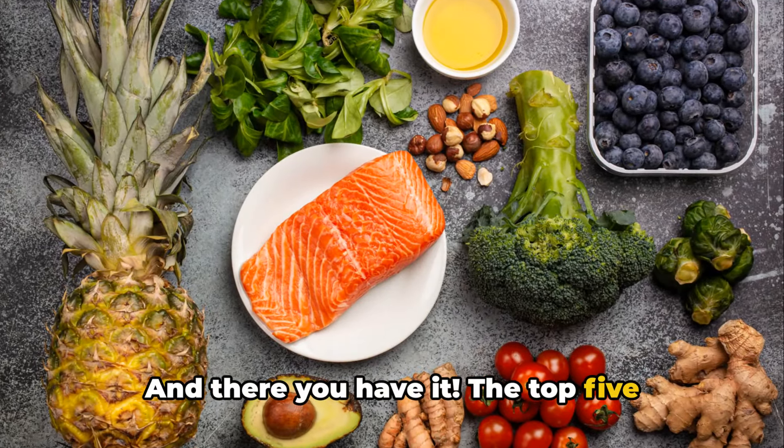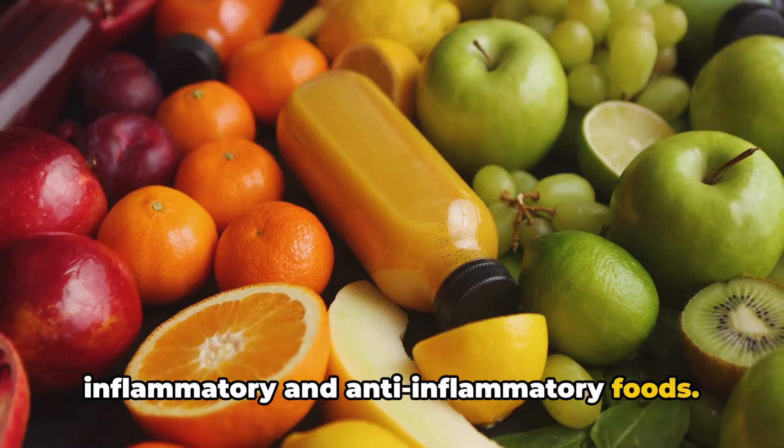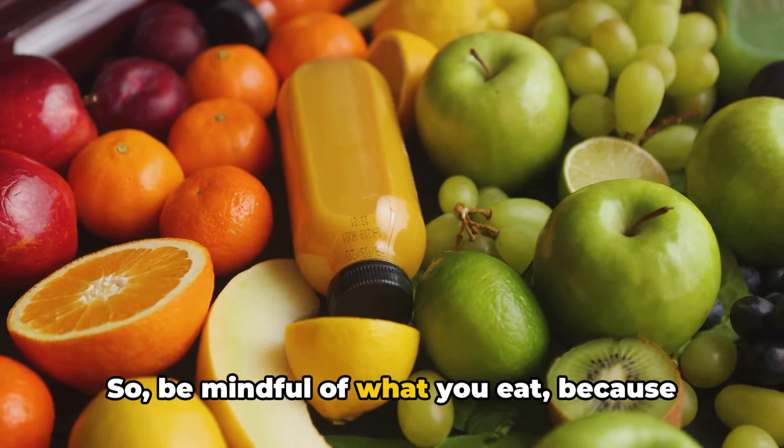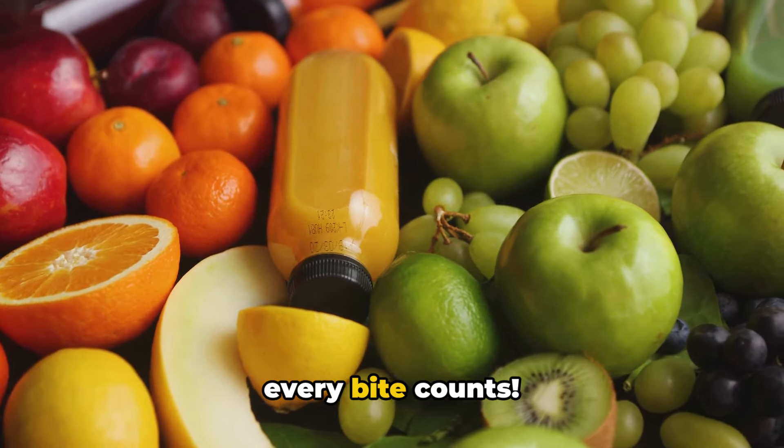And there you have it — the top five inflammatory and anti-inflammatory foods. Remember, your diet plays a crucial role in managing inflammation, so be mindful of what you eat, because every bite counts.